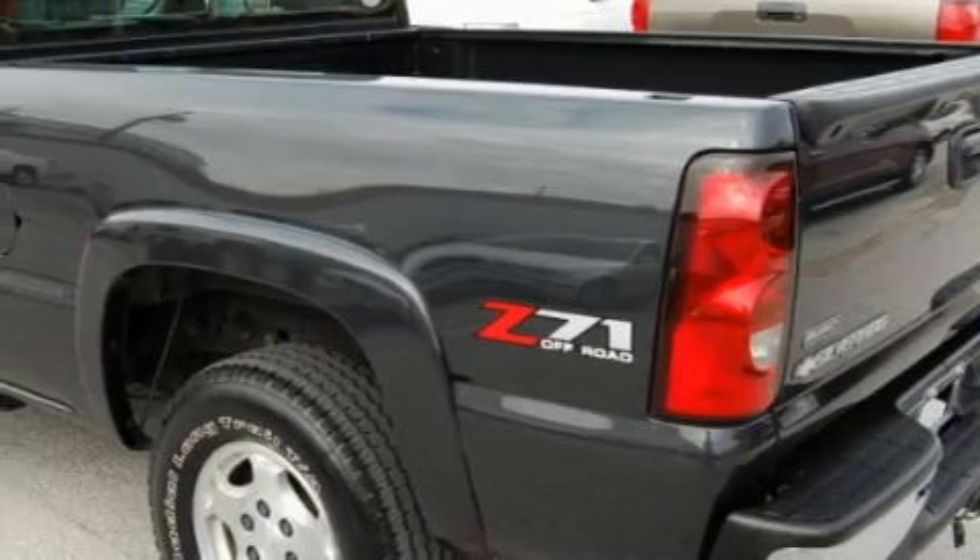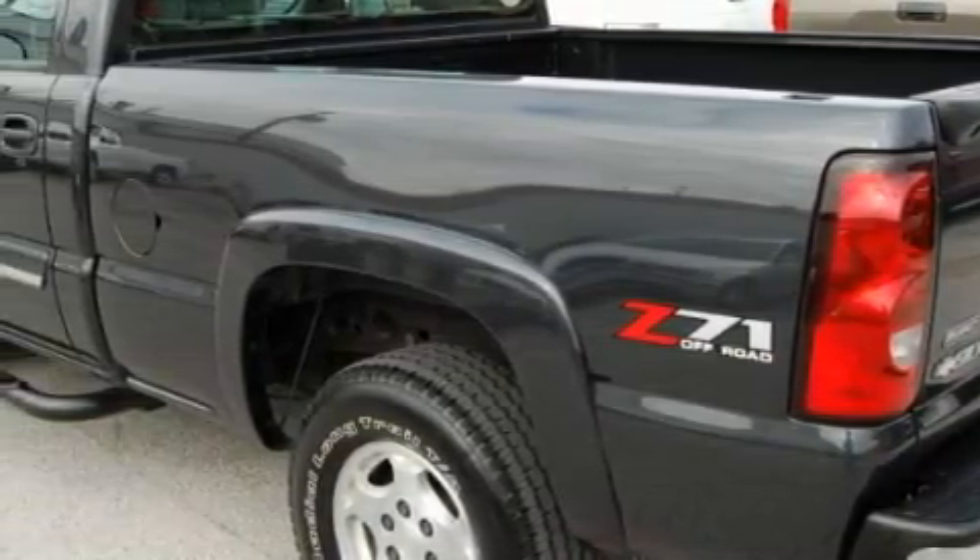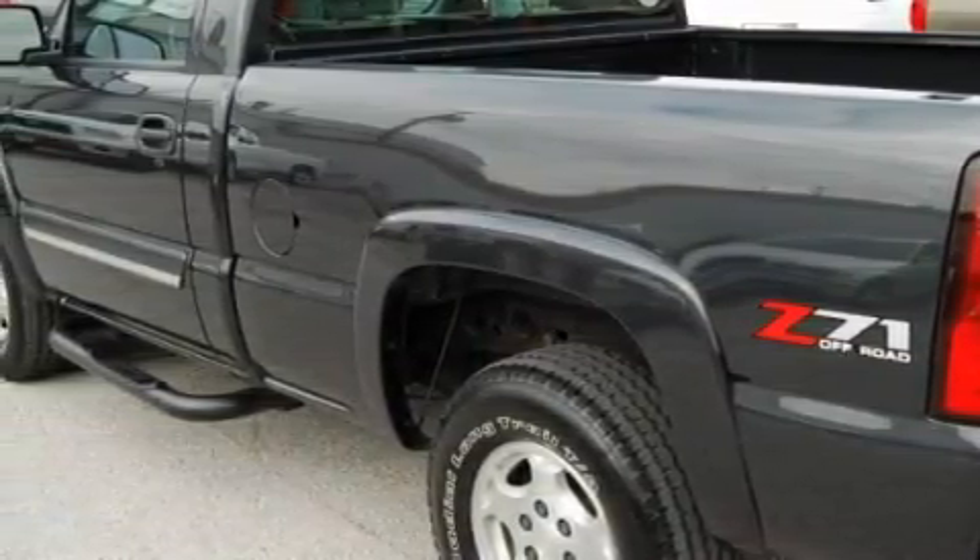This Chevrolet has had only one owner, and it qualifies for the Carfax buyback guarantee. Contact us today and schedule your opportunity to see this truck in person.